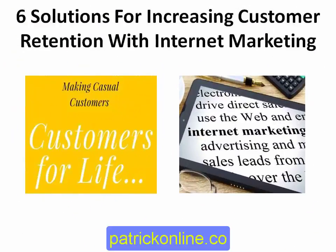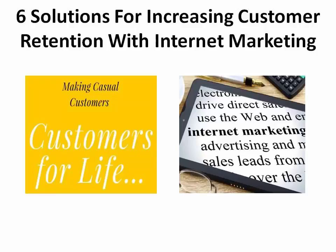Where does the majority of your sales come from — new customers or existing customers? If you answered new customers, then you're missing out on the best prospects that you have. Studies show that it costs about five times more to gain a new customer than to retain an existing customer. So if you want to grow your business, you need to invest in customer retention.